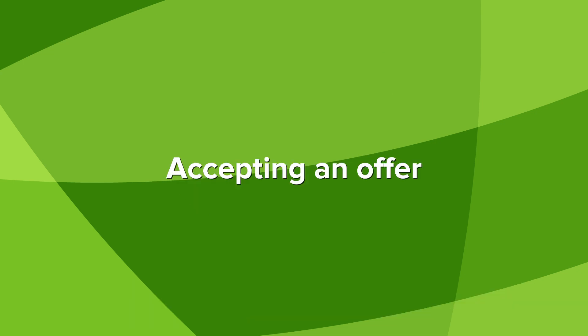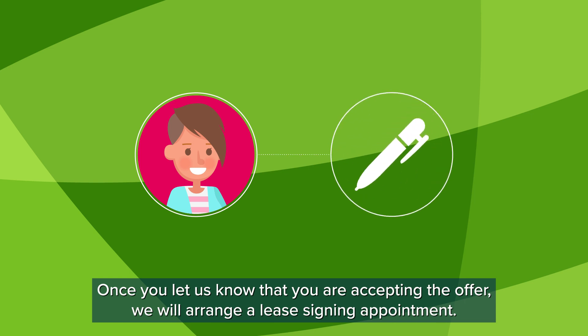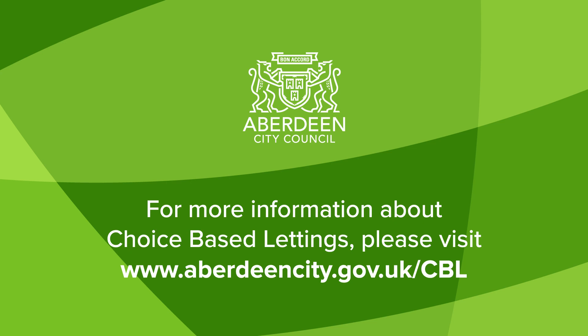Accepting an offer. Once you let us know that you are accepting the offer, we will arrange a lease signing appointment. For more information about choice-based lettings, please visit www.aberdeencity.gov.uk.